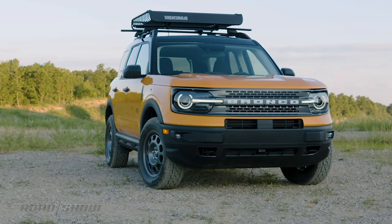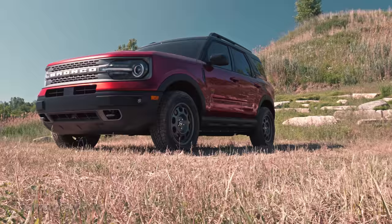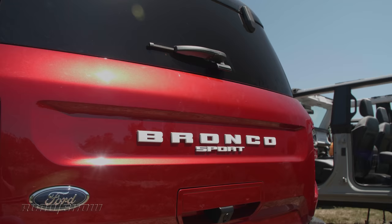Say hello to the new Ford Bronco. Yes, it's the big body-on-frame Bronco that's going to get all the magazine covers and have everybody making grunting noises — but it's this guy, the 2021 Ford Bronco Sport, that's likely to be a better fit for more people's actual day-to-day needs.